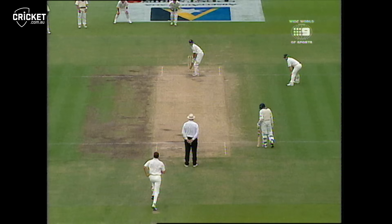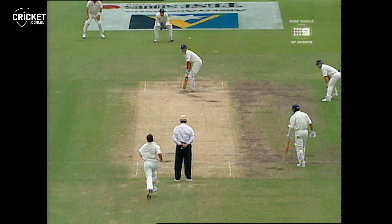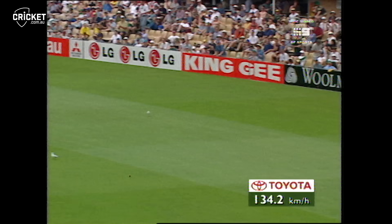Good shot. You get one on the head and then you smash one through the covers for four — that's the best way to retaliate. That'll relieve the pressure just a little bit. Oh, he's had a go at that one and got it away nicely too. The outfield's quite fast. It's four.